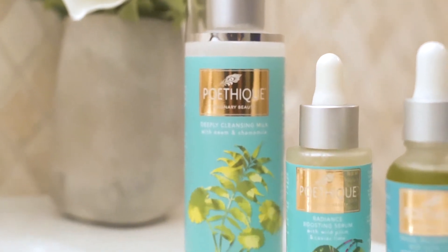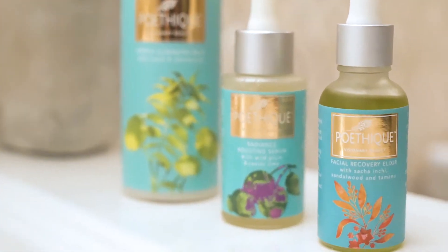So now I'm going to start my three-step process. First, I use the cleansing milk, then the serum, and then I finish it with the elixir.